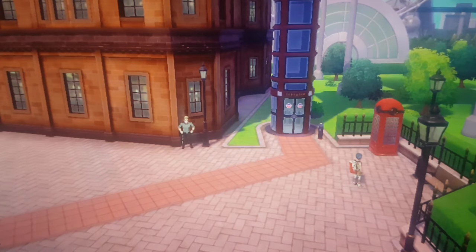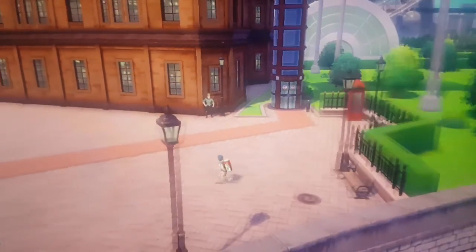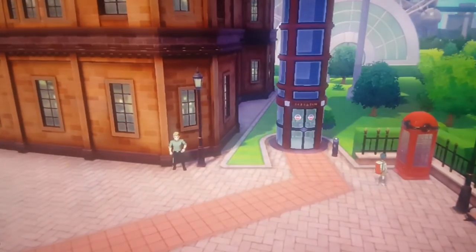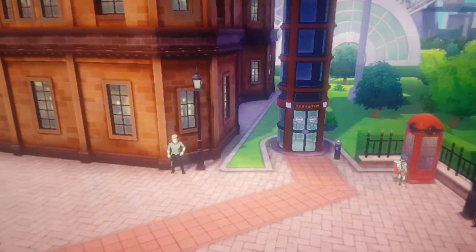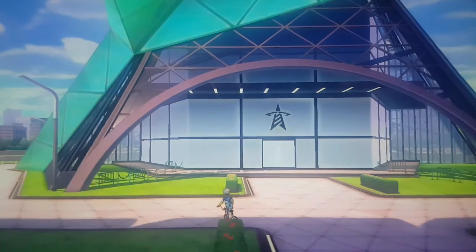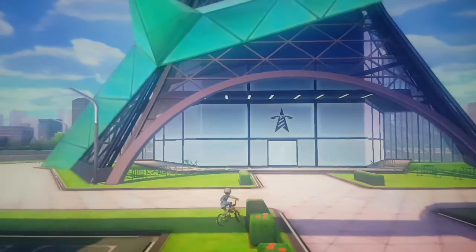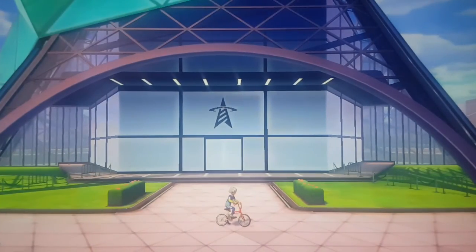If you look closely on the top right-hand side you can see a kind of wheel moving, which looks like the London Eye. And of course you've got these classic telephone boxes. There's also something that looks like the Shard — the Battle Tower — you can't really see the whole thing so we'll view it on the map.